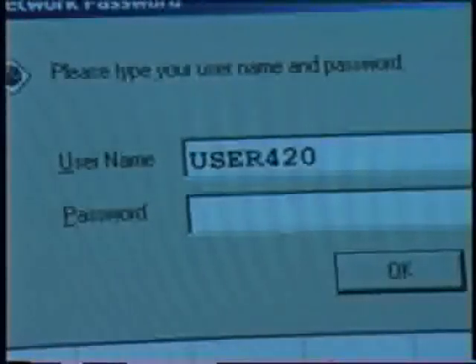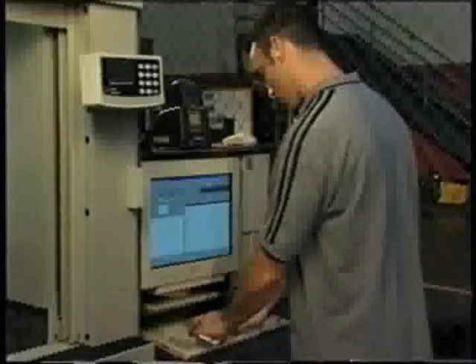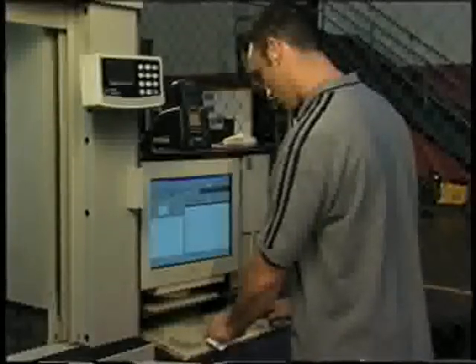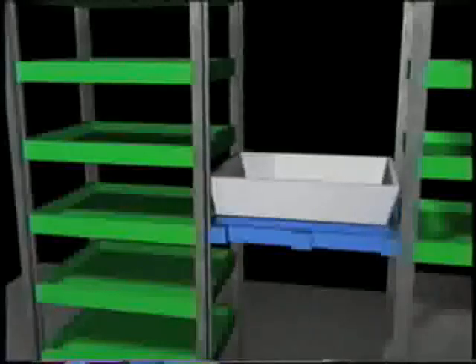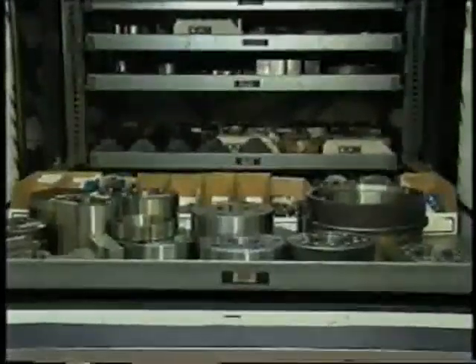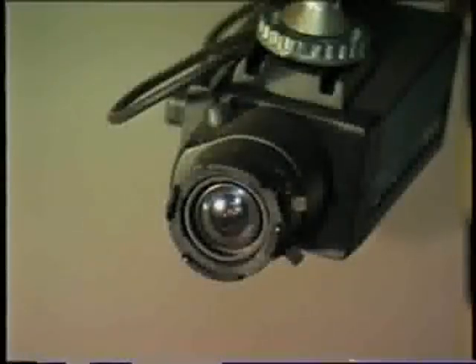To protect your inventory, CompuCrib allows only authorized employees system access through barcode scanning or computer password. An authorized employee then selects required parts from the computerized inventory database. A unique extractor travels directly to the specified parts tray, removes the tray from the shelf, and delivers parts to the operator at the ergonomic delivery door, while each transaction is automatically video recorded to help eliminate parts shrinkage and increase inventory accuracy.